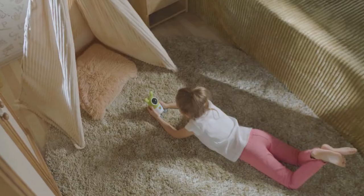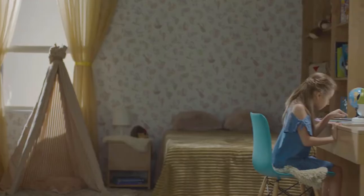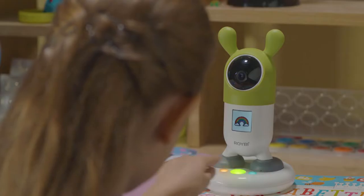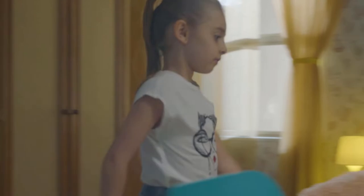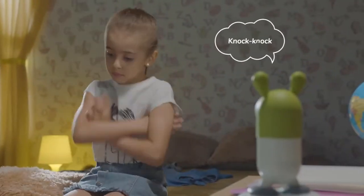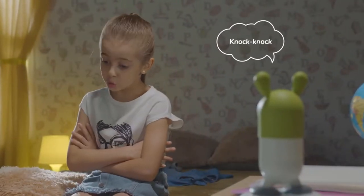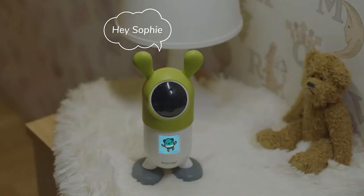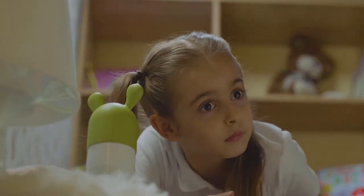Roryby teaches your children through daily lessons, conversations, and by playing with them. Roryby sees when your child is happy or sad and initiates a friendly conversation with her. This emotional support leads to happier and more motivated children who perform better in academics.